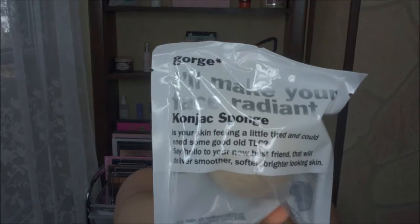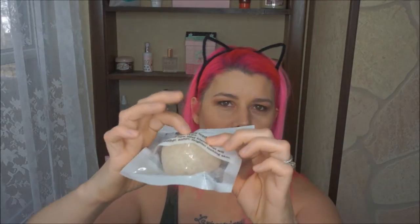The first product is a konjac sponge from Gorge. This is their 'I'll Make Your Face Radiant' konjac sponge, for smoother, softer, and brighter looking skin. You soak it in warm water until it becomes soft, then use it almost like a beauty blender — wet — to exfoliate your face. You can use cleanser or just use it wet. I have a few of these and really like them; they last about a month or two. This retails for $18, though you can find them for five or six dollars at TJ Maxx or Marshalls.